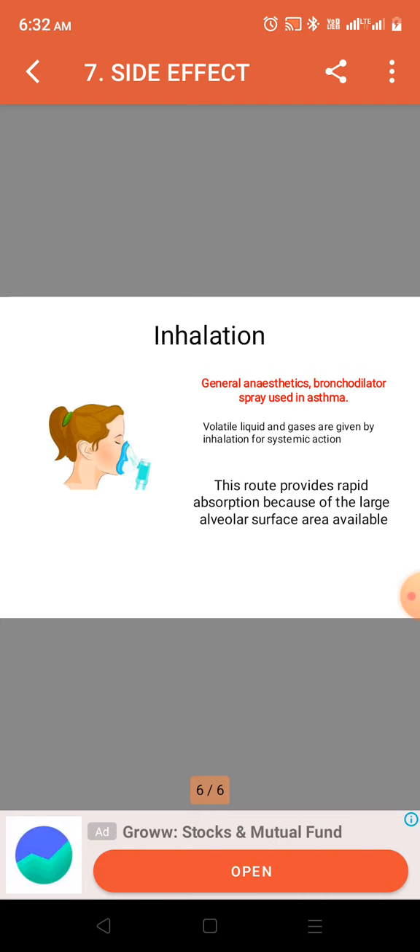The drugs given by the inhalational route include general anesthetics and bronchodilator sprays used in asthma.